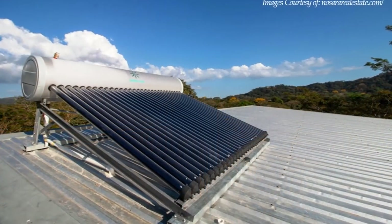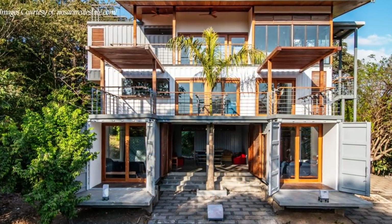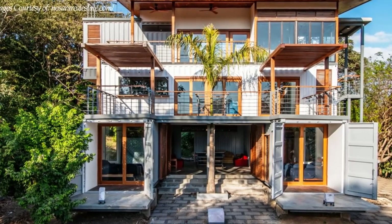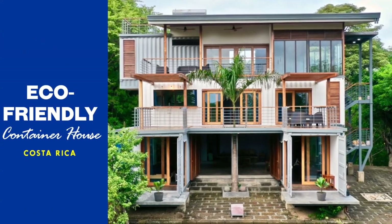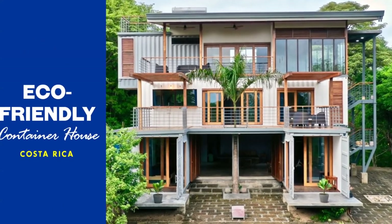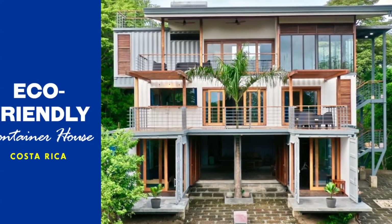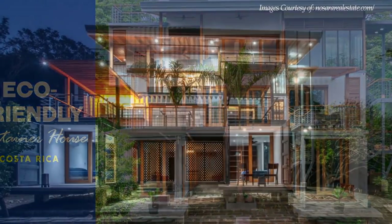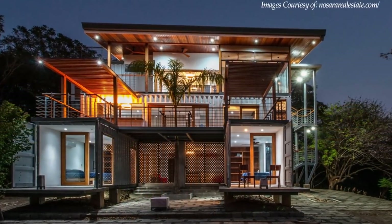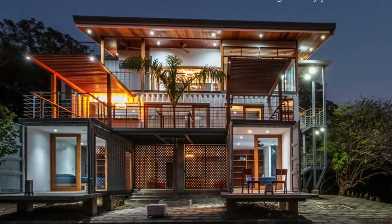Solar panels are installed on the roof to provide a green energy source to power the house. This beautiful container home is great for larger families and is listed for sale starting at $699,000. Feel free to check it out through the link in the description below. We love the outdoor spaces that are featured at every level of this amazing container building.